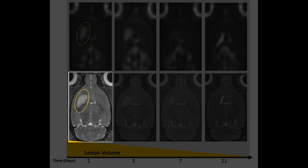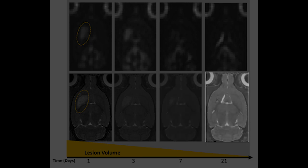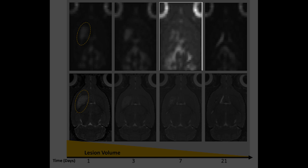Here we see lesion volume decrease over a few weeks using proton MRI, but we see these changes in volume even earlier and more significantly with sodium MRI. Here we can see the high sodium signal diminish as the cells regain the ability to maintain sodium homeostasis.